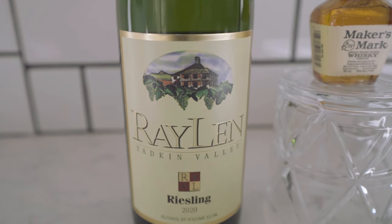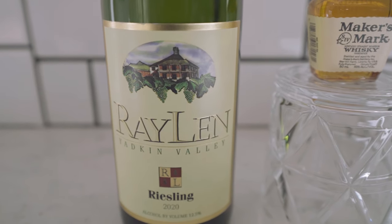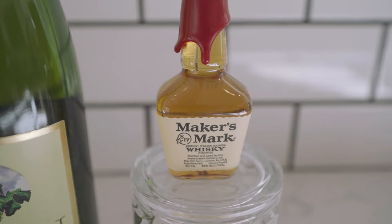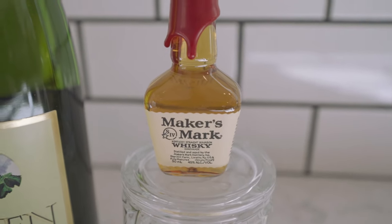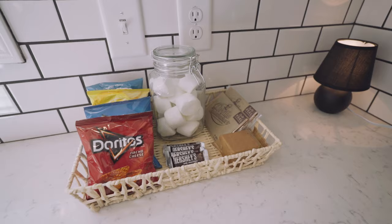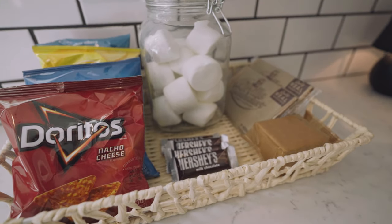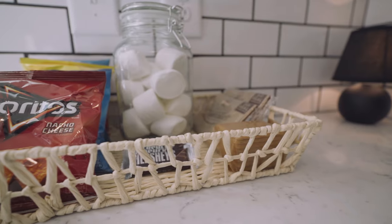To the left of the kitchen sink, they've left us a bottle of local vineyard wine — it's Raylan Yadkin Valley Winery. They've also provided a small bottle of Maker's Mark Whiskey. To the right of the kitchen sink is a snack tray that you do not find in very many short-term rentals.